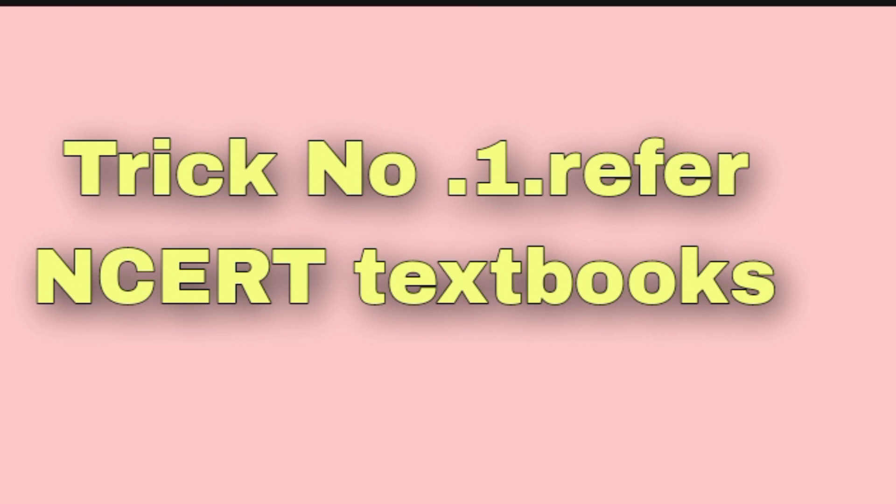For chemistry also, you should check the equations and practice properly. That's all for trick number one.